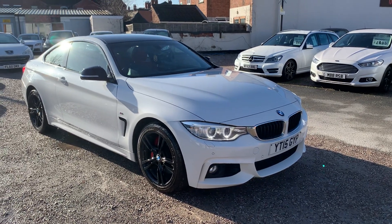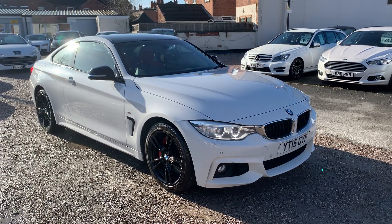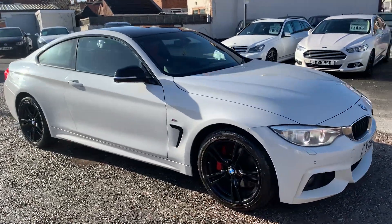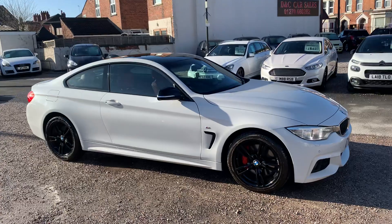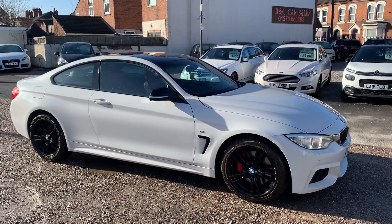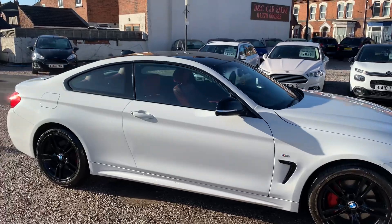Hi, it's Rich at D&C Car Sales in Crewe. I'm just going to do you a walk-around video of our BMW 435. We've got the car running, so you can get a bit of a feel for it, and we'll walk around all the bodywork and show you the interior.